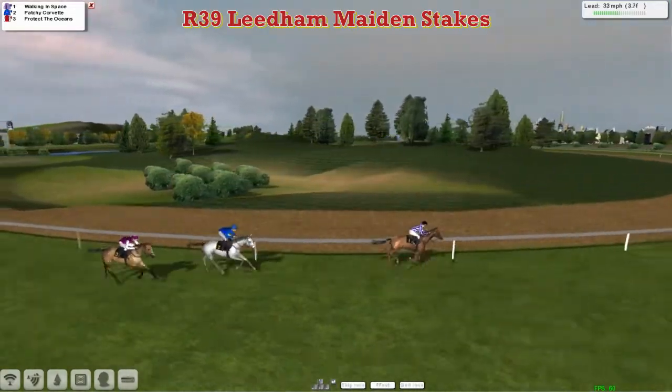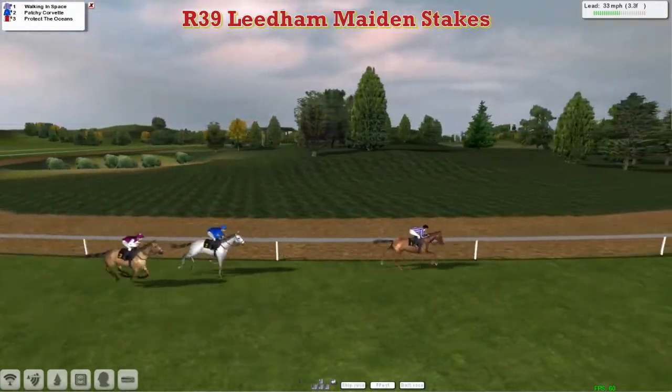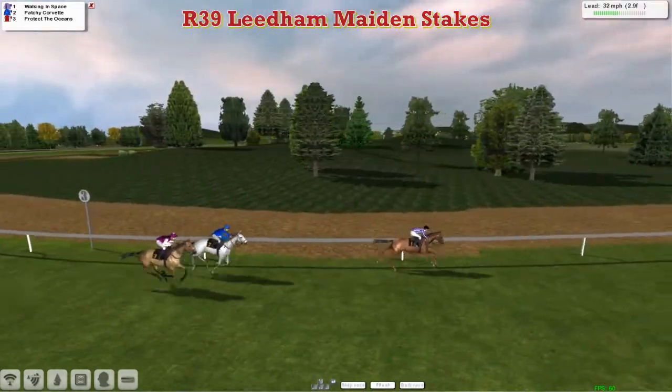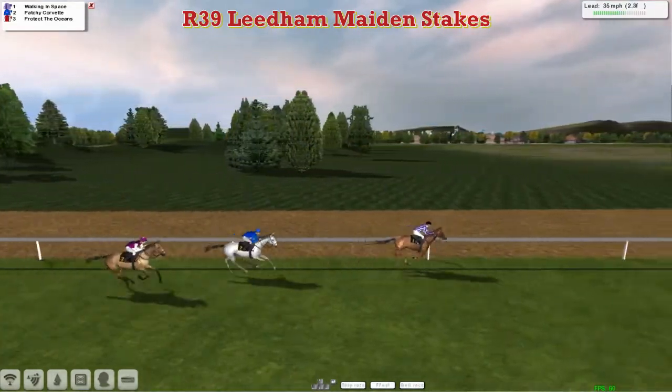Protect the Oceans for Darren Thompson trying to move closer, but the leader is still going well. Patchy Corvette now is trying to close ground on the leader, and Protect the Oceans also trying to run on for Darren Thompson. Walking in Space still four lengths clear of Patchy Corvette and Protect the Oceans, with about two and a half furlongs to go. But Patchy Corvette is finishing strongly for Dan Hughes.